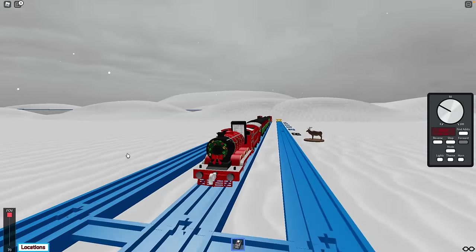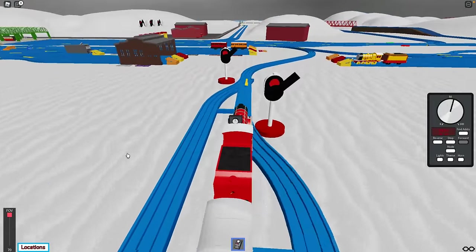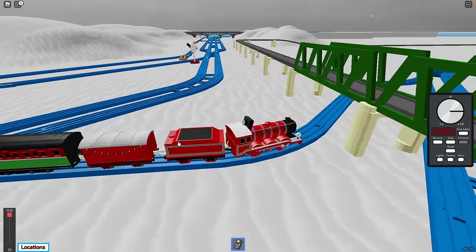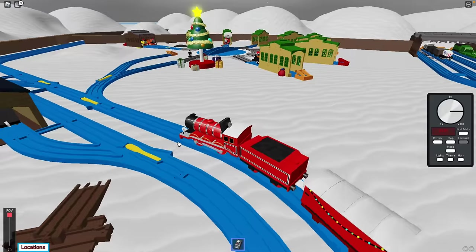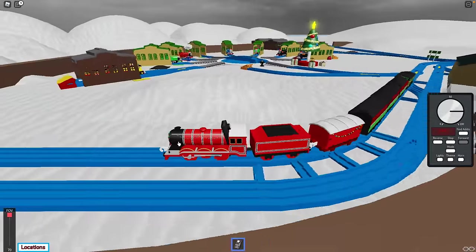Christmas train coming down the track — that looks good. We have a wreath right on the front of the boiler. Liam is off somewhere in the Polar Express, hopefully I can catch him. Christmas train coming down the track. Oh, there's the Tidmouth Sheds. Are you at Tidmouth Sheds? I'm at Tidmouth Station.